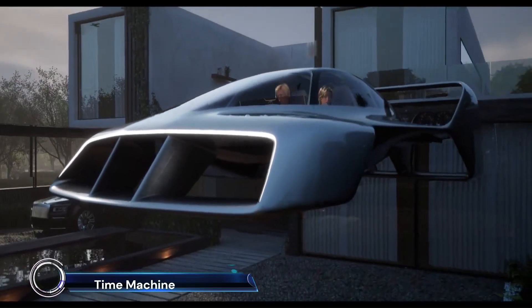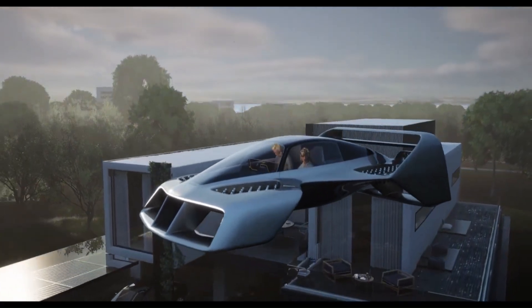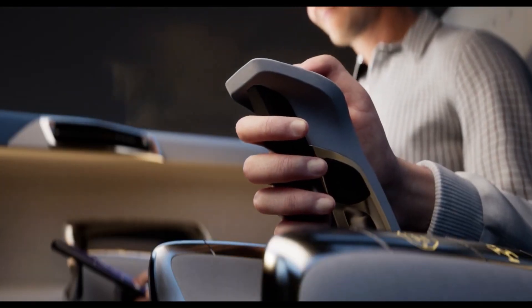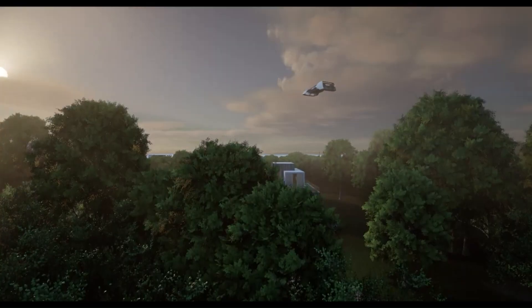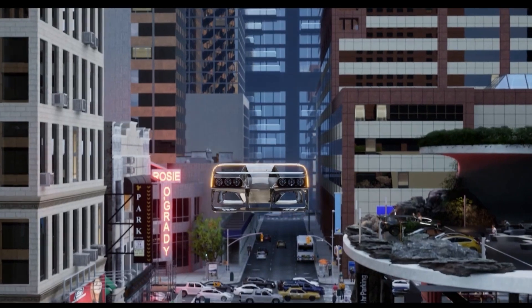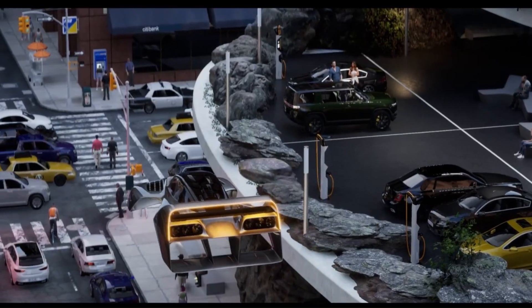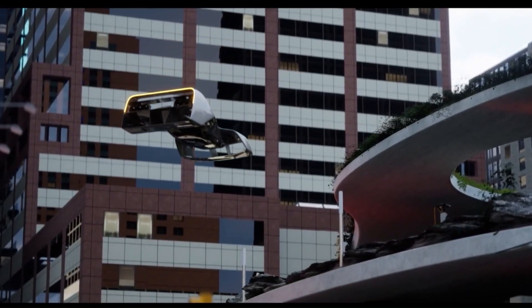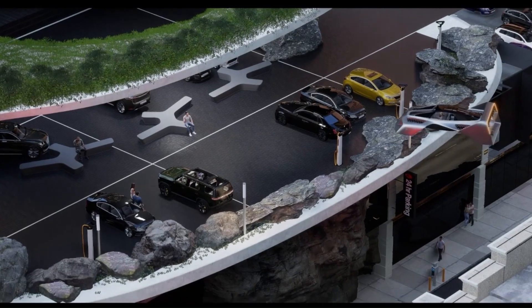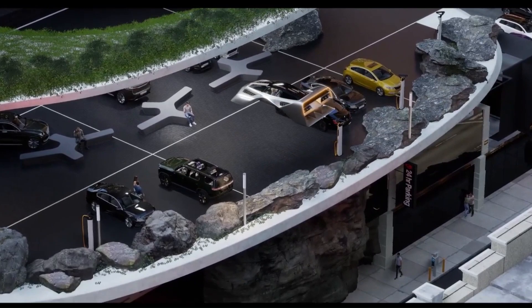The LEO Coupe Time Machine: the ultimate fusion of futuristic design and cutting-edge technology. This innovative electric vertical takeoff and landing (eVTOL) aircraft features a patented electric jet system and novel aerodynamic design for unparalleled performance and safety. With 64 lift jets providing redundancy and a ballistic recovery parachute, the LEO Coupe ensures a secure flight experience.